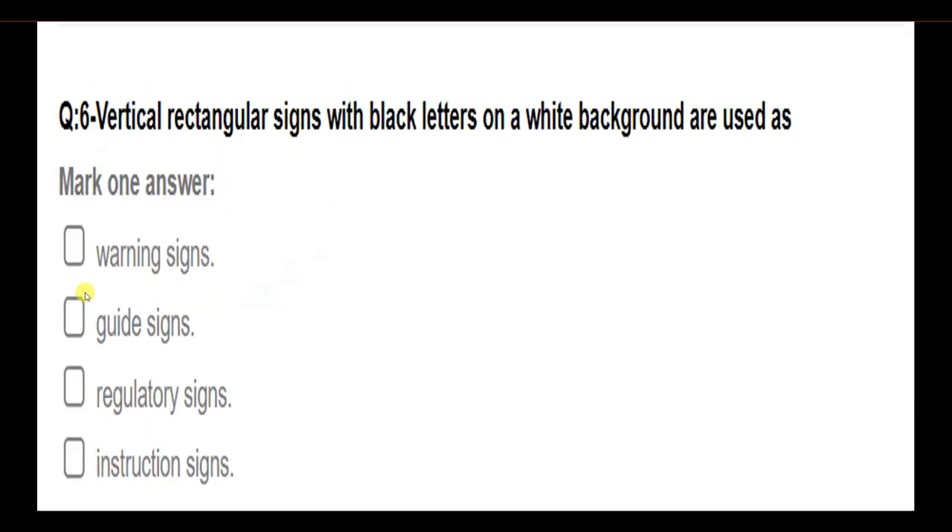Vertical rectangular signs with black letters on a white background are used as: warning signs; guide signs; regulatory signs; instruction signs. Answer: Regulatory signs.